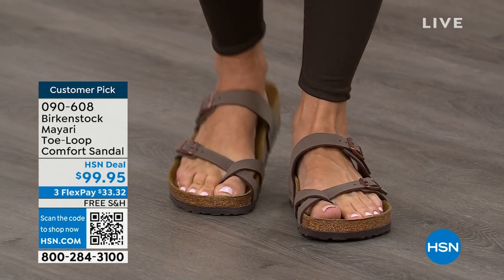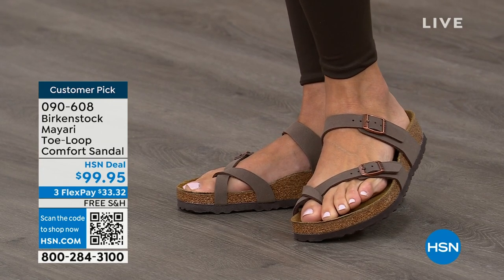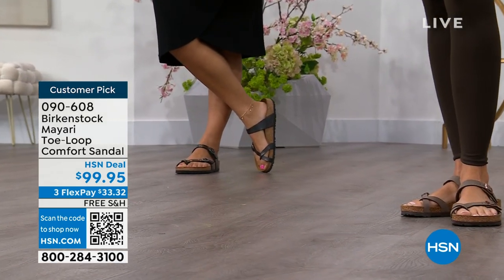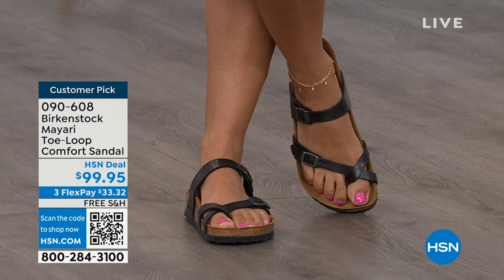It has two fully adjustable buckles. That second strap comes up higher on the foot, holding you into that footbed, and those adjustable buckles give you a perfect fit. I think this is a really pretty gladiator-inspired sandal — it looks elegant on the foot.